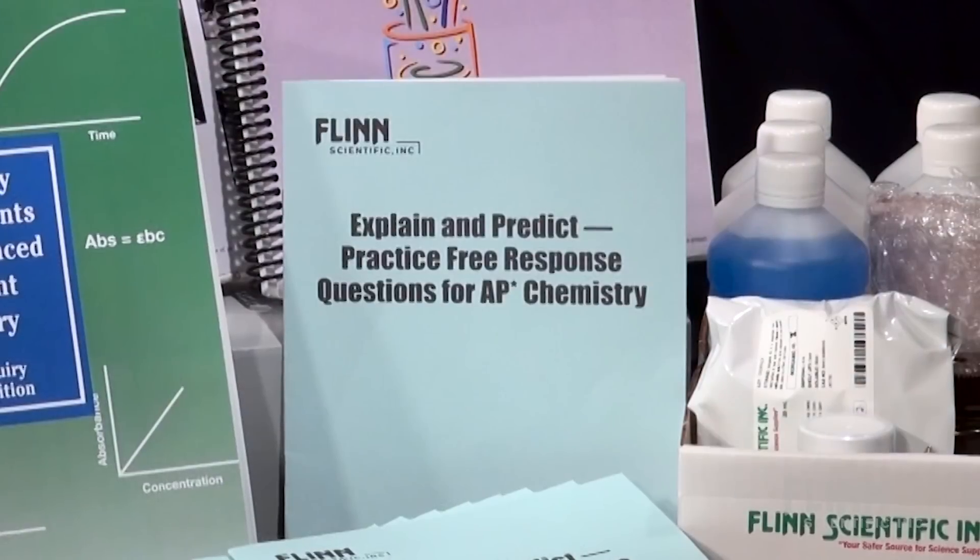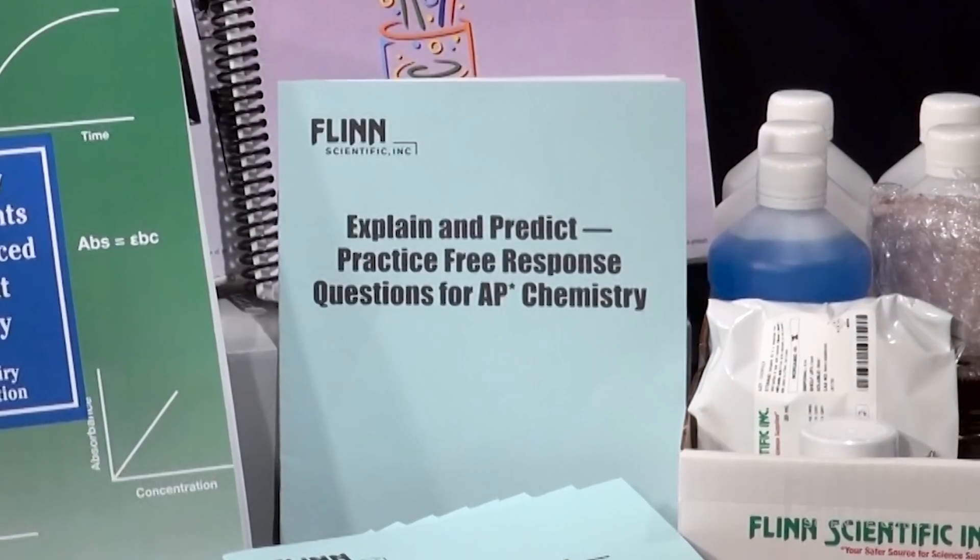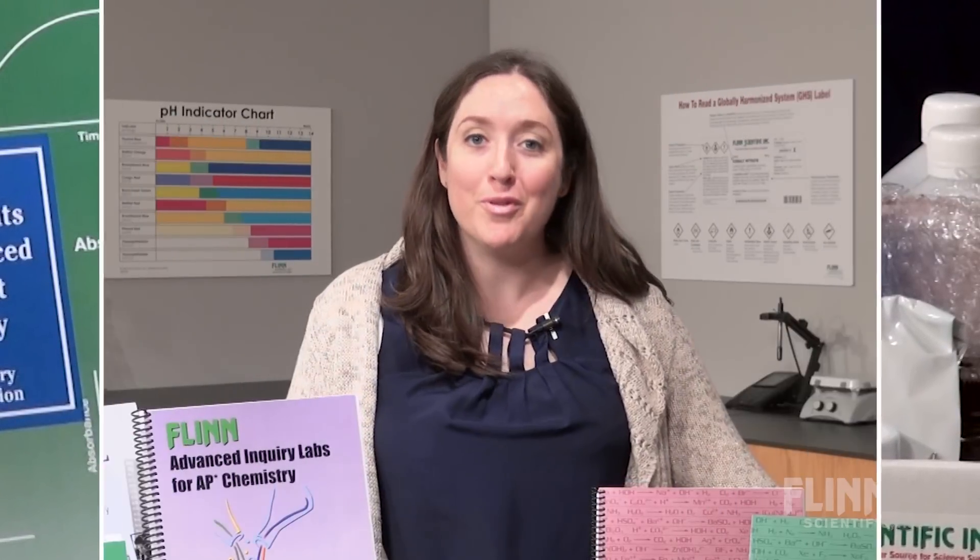As the exam draws near, try answering practice free-response questions and a couple of practice tests. Before class starts in the fall, have students review over the summer.